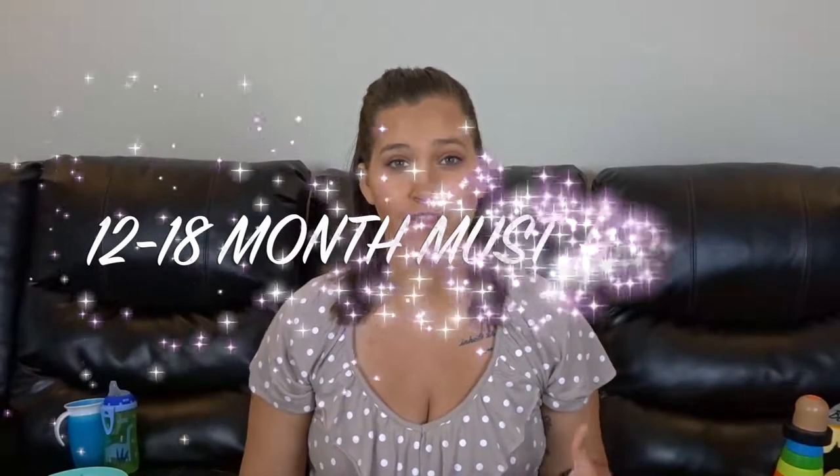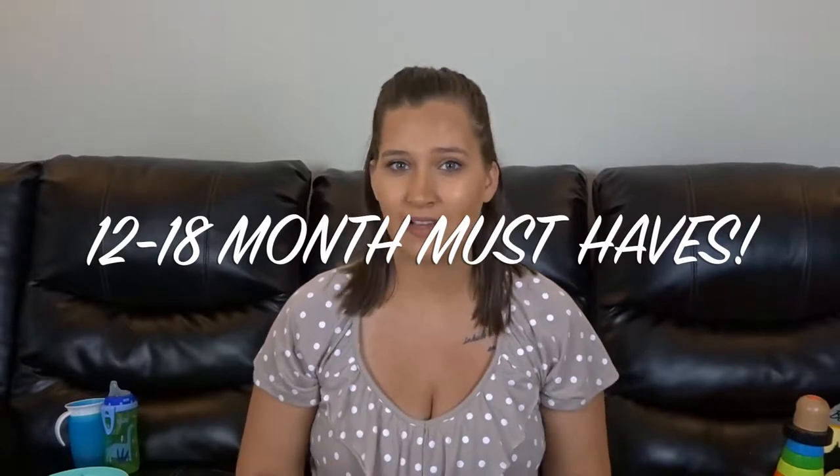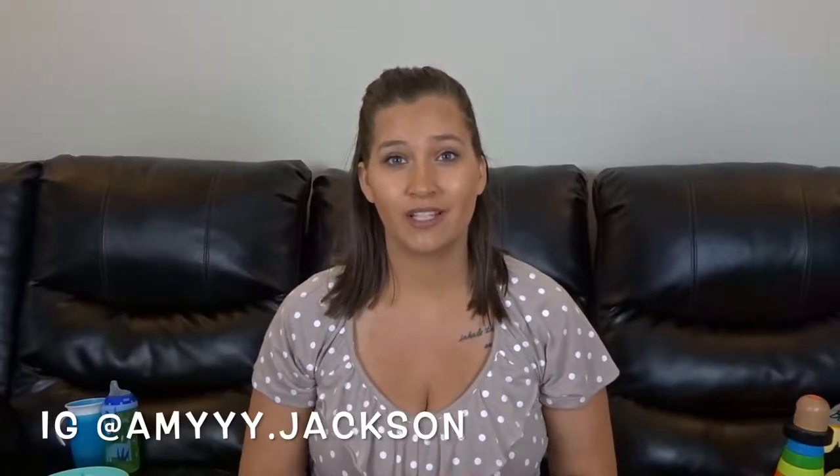Hi guys, welcome back to my channel. Today I'm going to be sharing my toddler essentials slash must-haves. My son is currently 17 months old, which is crazy — he's growing up so fast. I thought it'd be fun to share some of his favorite toys and some of the things that I know he really likes and are really helpful. If you guys are new, make sure you subscribe down below and give this video a thumbs up before we get started.